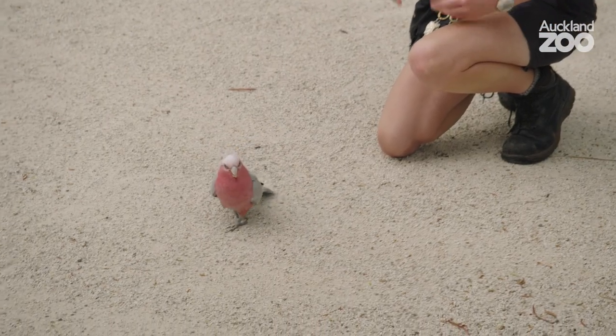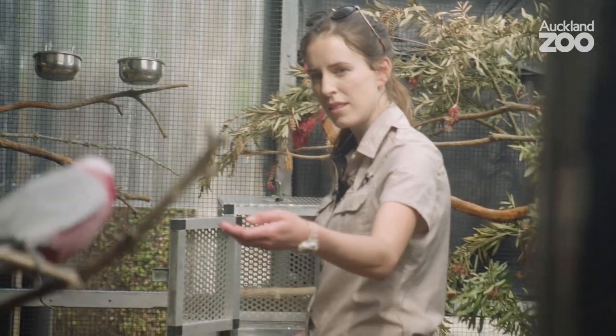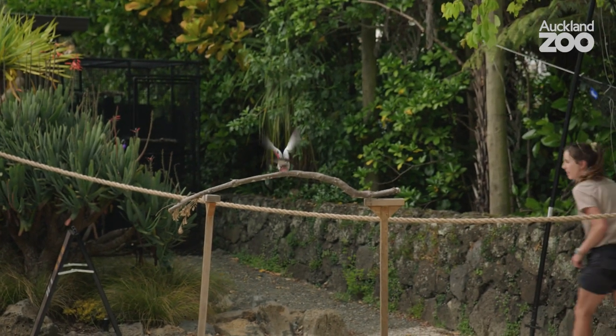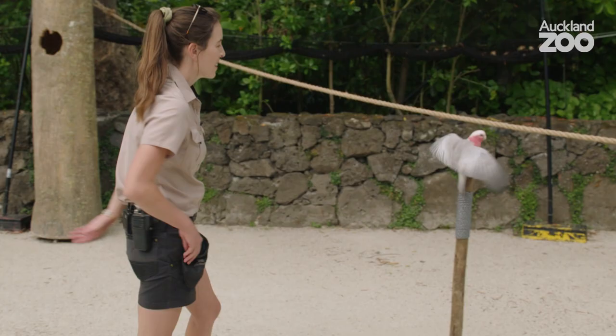We can never jump in the deep end and just let them out for free flight. What we need to do with each of our birds is build up a relationship. You can't just rely on the treats alone. There's a lot of different things going on out here, so we want to be the bird's safe zone. We need to trust the birds and they need to trust us in return.